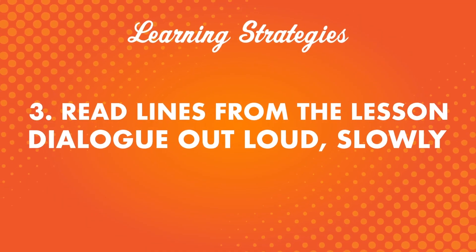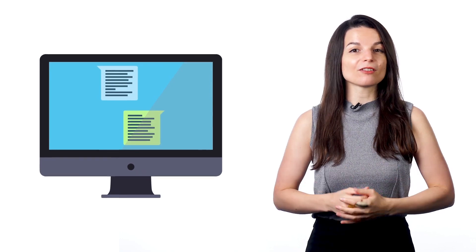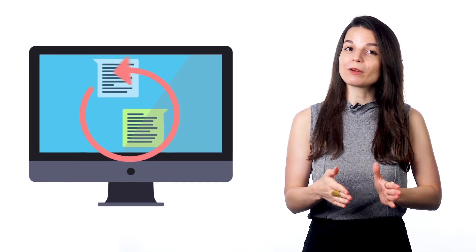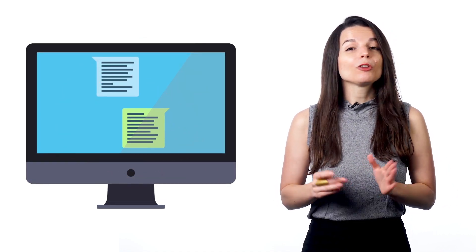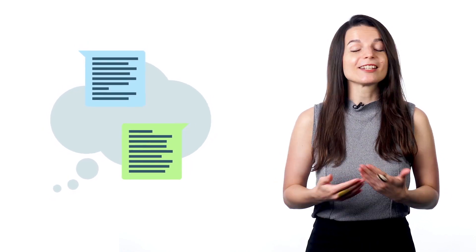Number three: read lines from the lesson dialogue out loud slowly, then re-read and increase your speed. This tactic is powerful for two reasons — it helps you become able to read faster and speak faster. Speaking smoothly is something many beginners struggle with, so this kind of practice can be very beneficial. With our language learning program, for every lesson you get a conversation. Read the dialogue with the line-by-line feature: read out loud slowly once, then re-read a bit faster, then again, and keep increasing your speed until you can say the lines comfortably and sound like a native. You can take it a step further and try to memorize the dialogue — recall it after your study session and say the lines out loud. This kind of review will help you progress and remember.